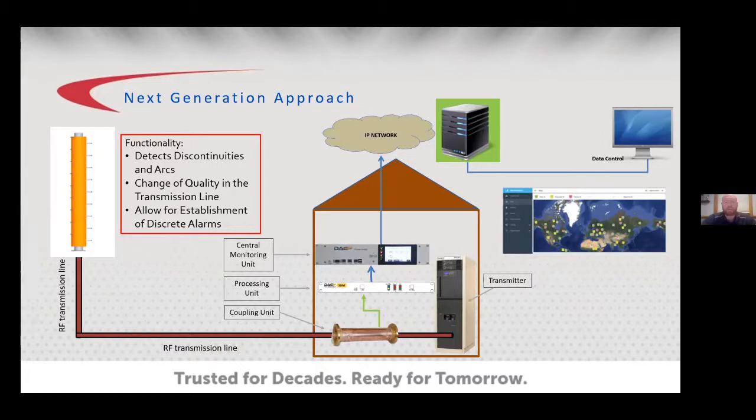Due to the IP-connected nature of the RF Hawkeye, it can be accessed from anywhere in the world. The central monitoring unit and processing unit are rack-installed, while the coupling unit is installed directly into the transmission line. This is a block diagram illustration of the RF Hawkeye system.